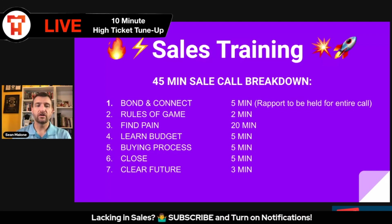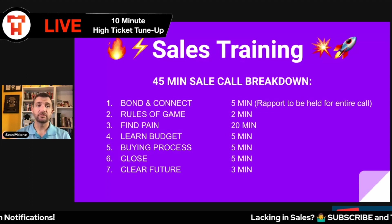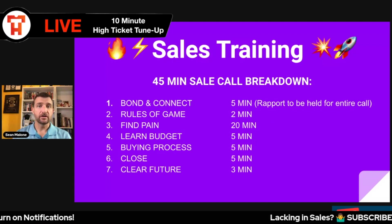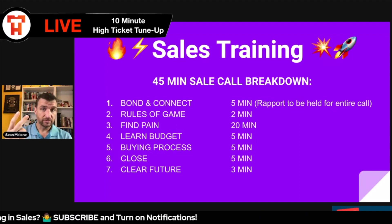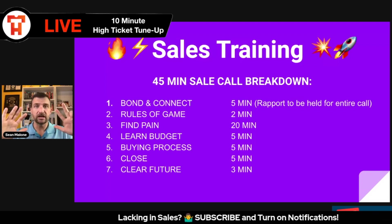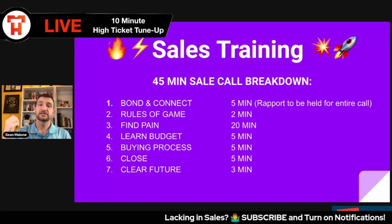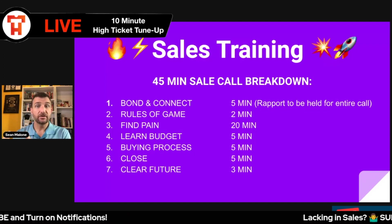Then we move into the bulk of the call — this is so important. We spend about 20 minutes understanding the problem they have. If they don't have a problem, stop selling and move on. If they do have a problem, it's your total responsibility as a sales professional to dive deep and get to what we call personal impact. We go through the magic eight questions: tell me more about that; can you give me an example and be more specific; how long has this been a problem; what have you tried to do about it; did that work; how much does this cost you; how do you feel about that; have you given up trying? I cycle through those eight questions for every single pain point until I understand this is a very serious problem personally impacting them to the level where they need to fix it now.